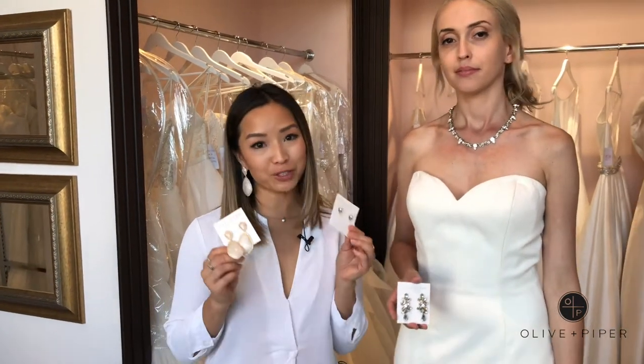Hey guys, it's Tanya from Olive and Piper, and today we want to show you how to dress up your sweetheart neckline wedding dress with a few different looks.